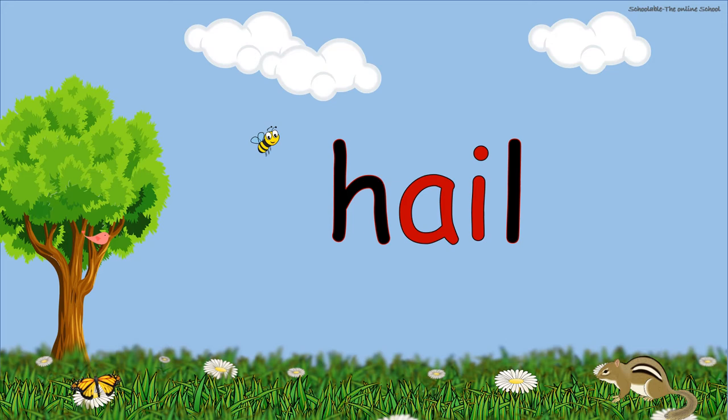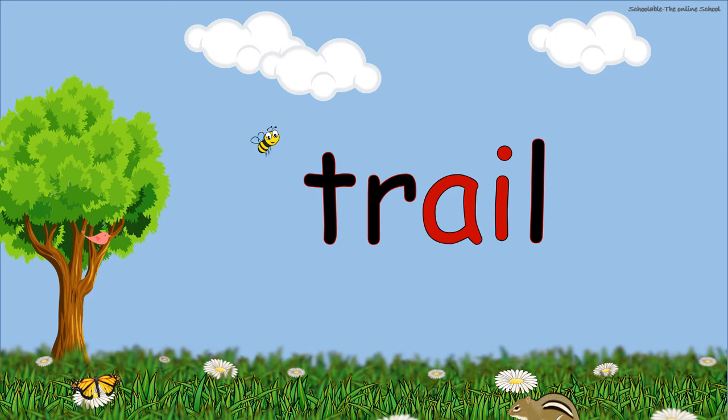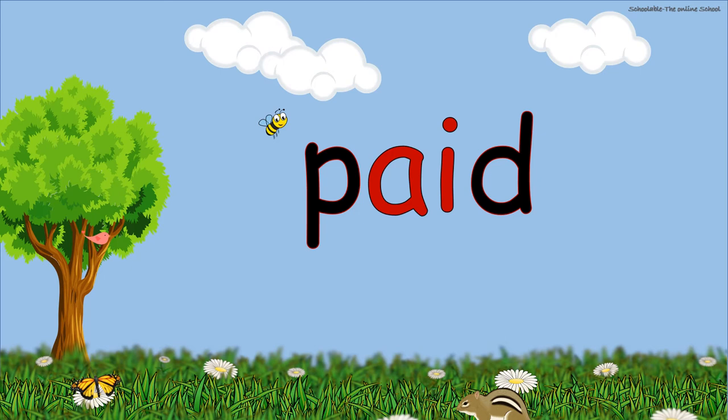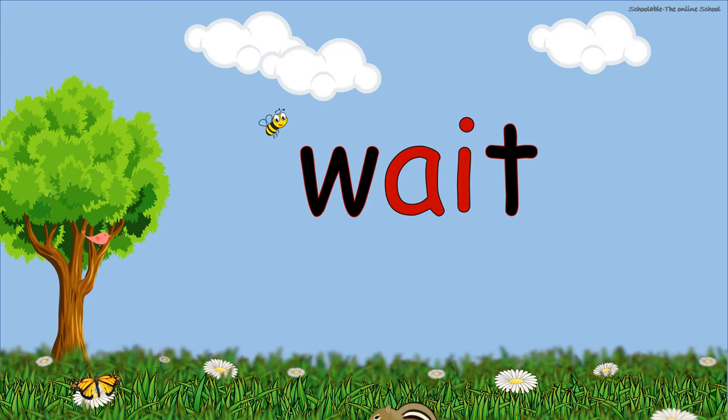Hail. Fail. Frail. Paid. Afraid. Wait. Bait.